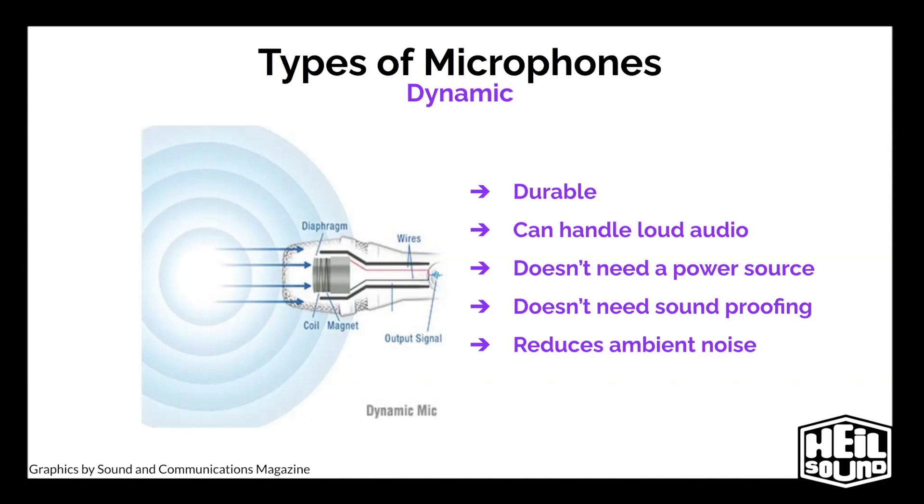Dynamic microphones are durable, they can handle loud audio sources, and they do not need a power source. And you generally don't need to soundproof a room to use one because they don't pick up as much ambient noise. Applications for dynamic microphones are really just about anywhere. They're kind of a jack of all trades, and they are typically the choice for professional broadcast studios.